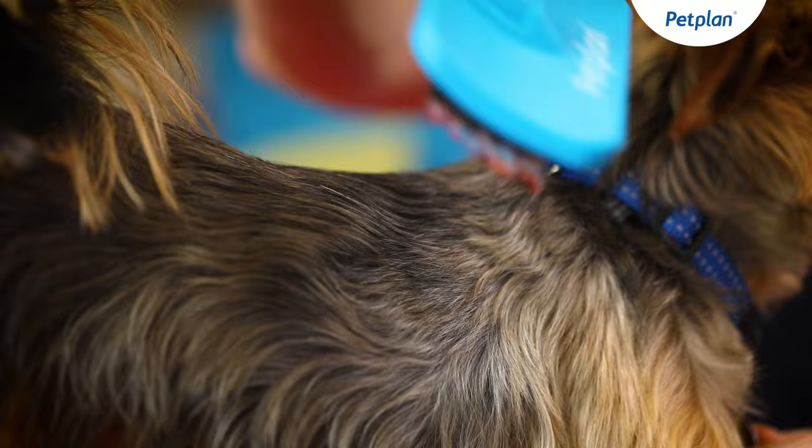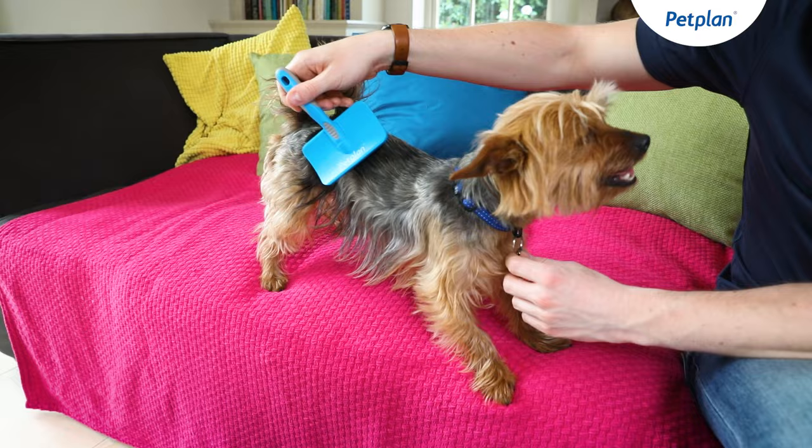It's often necessary to seek the advice of professional groomers from time to time. Your groomer will be able to help you choose from a number of Yorkshire Terrier cuts and styles. Common coat colours include black and tan, blue and tan, as well as blue steel and tan.